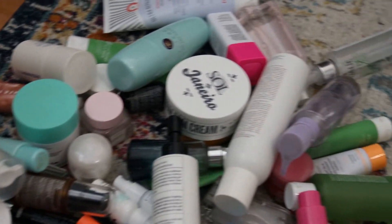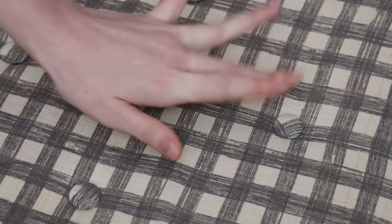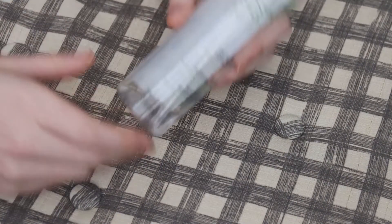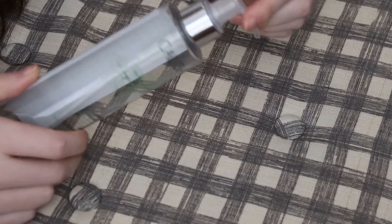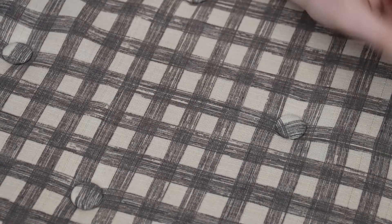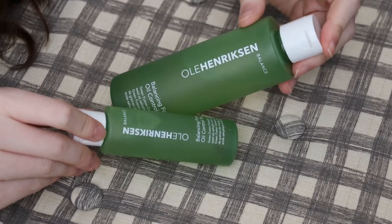First we start off with some makeup removers. I'm doing a voiceover, by the way. First I'm going to start with my Caudalie micellar water — this is the best micellar water I've ever used. It has an adjustable spout which is really cool for travel, and it's really gentle on the skin. It's got grape seed oil in it and I use it as a third cleanser after my face wash. The Ole Henriksen Balance Oil Control Toner — I have a big one and a small one.